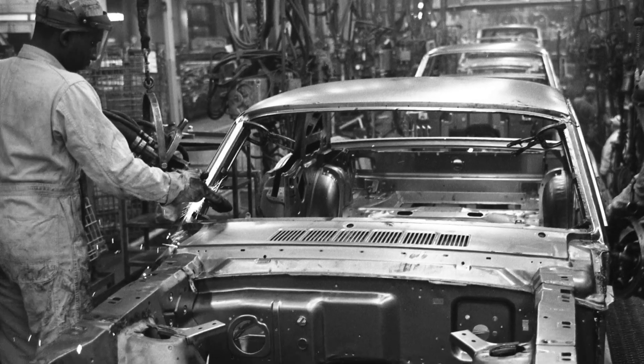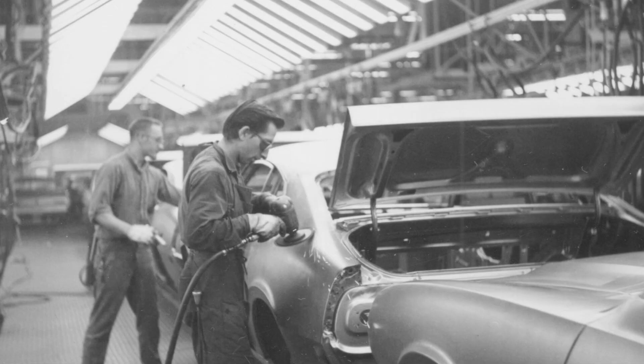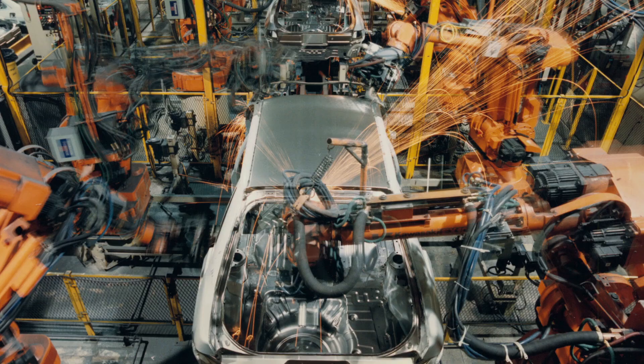In 1966, the 10 millionth Ford Mustang rolls off the assembly line. The Mustang is in such high demand, it's built in three separate facilities.